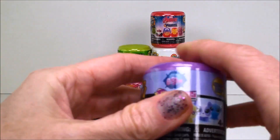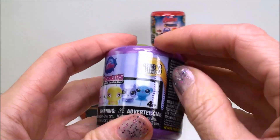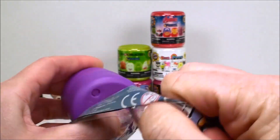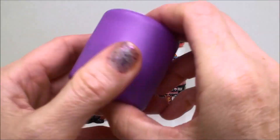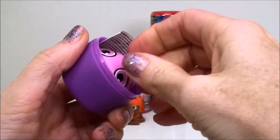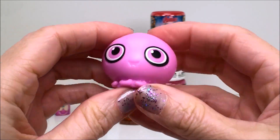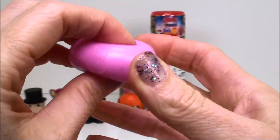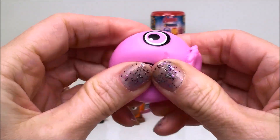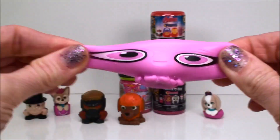Okay and next we have this Littlest Pet Shop Fashem from series three. And here we have Ollie Arms. Another super super squishy Fashem. These are really too fun and stretchy as well.